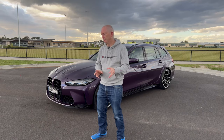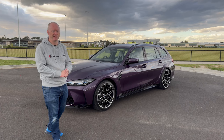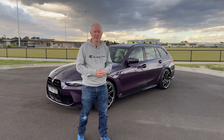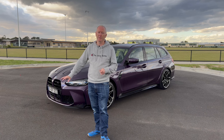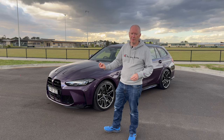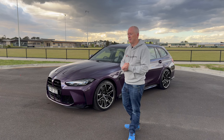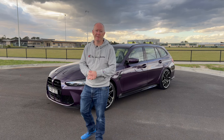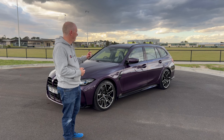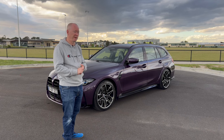Starting on the outside of the car — I think we've all got used to that front end now. When the new G-series 3 Series and M3 first came out, everyone was saying it was ugly, but I've actually got quite used to it. This particular color is called Daytona Violet, an individual color from BMW that here in Australia will set you back $7,500 — a very expensive option. I actually think it suits the car really well, and the Silverstone interior with the purple exterior is a really smart combination.